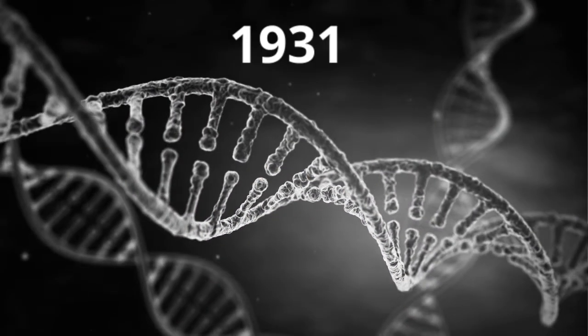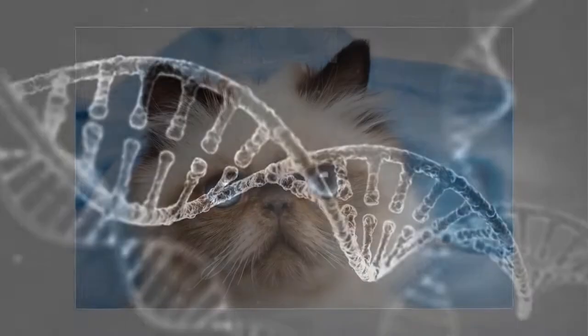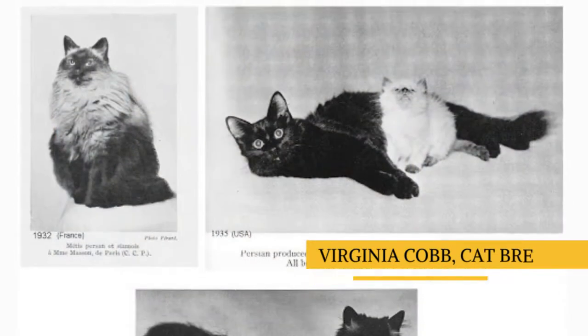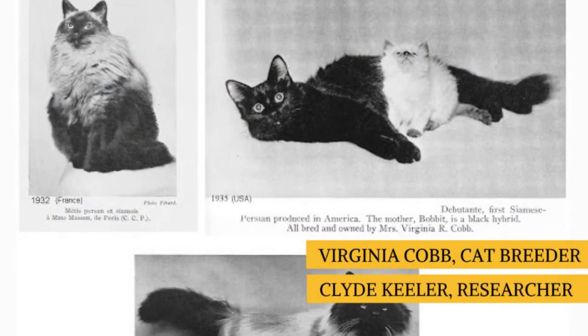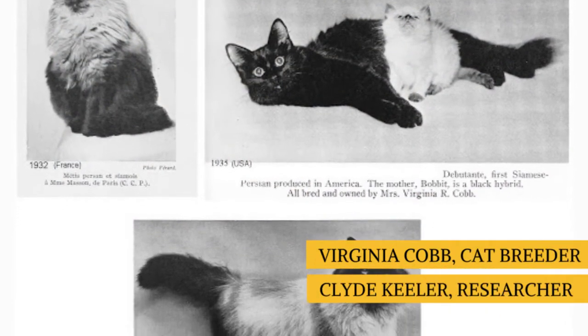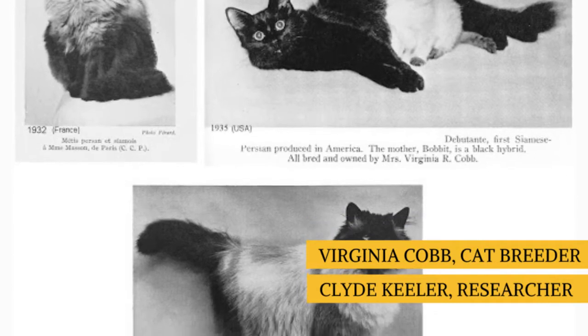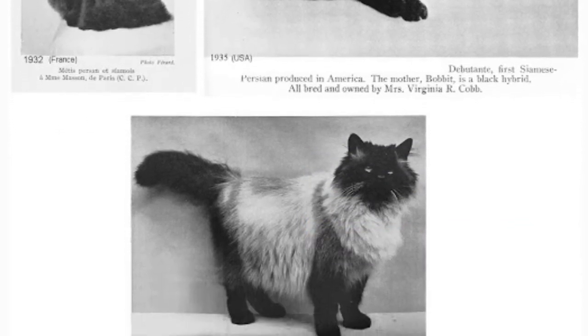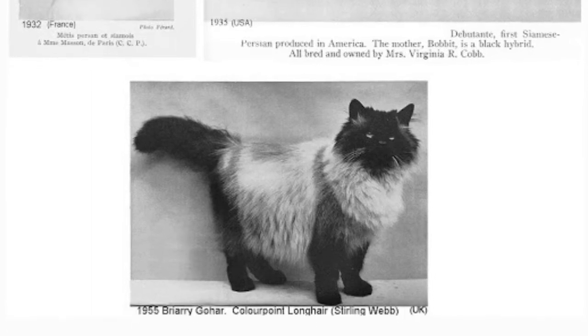In 1931, breeders started working towards this objective, specifically to decide how the color point gene was passed on. Cat breeder Virginia Cobb and Harvard Medical School researcher Clyde Keeler produced long-haired cats with the distinctive color point genes of the Siamese through selective breeding over long periods of years. The first kitten to be called a Himalayan was labeled the debutante of Newton.